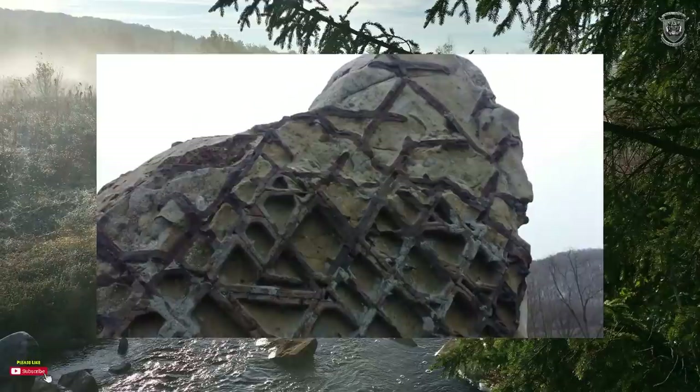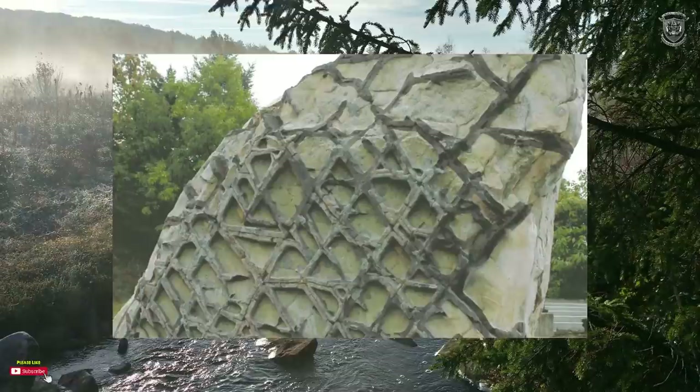Luckily someone realized the rock should not be lost, so it was decided that a portion of the rock — now dubbed Waffle Rock — would be removed and saved. The rock now sits on an overlook of the lake and has been a tourist attraction since its placement in 1985. Another piece of the rock now resides at the Smithsonian Institute in Washington DC — yeah, these cats had to get involved, didn't they.